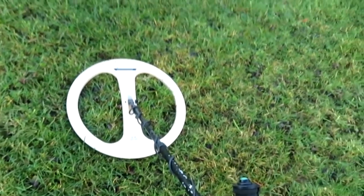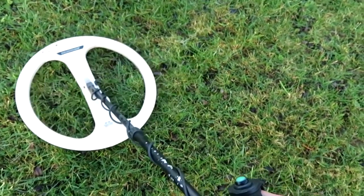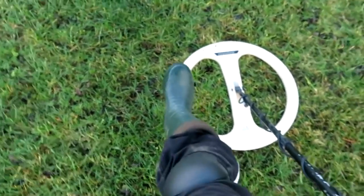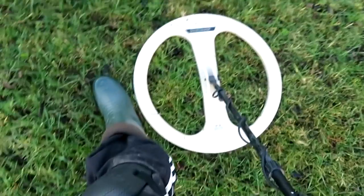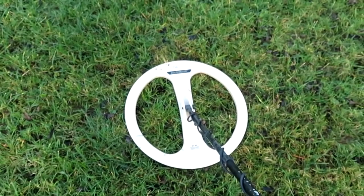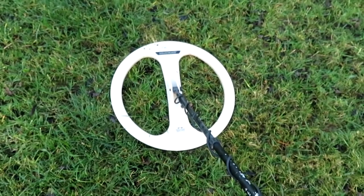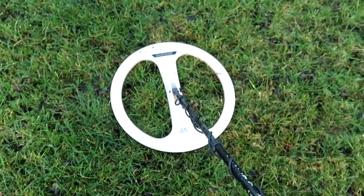It's called the Gold Stalker — well, I might call it the Horde Stalker. It's the size of my foot next to it — absolutely huge. And it's a lot lighter than the other coil. It's not much heavier than the CTX's coil; it's really light. I could probably swing this all day.